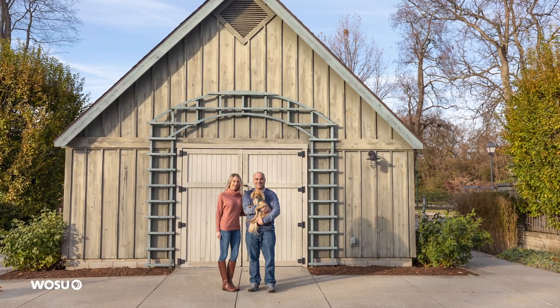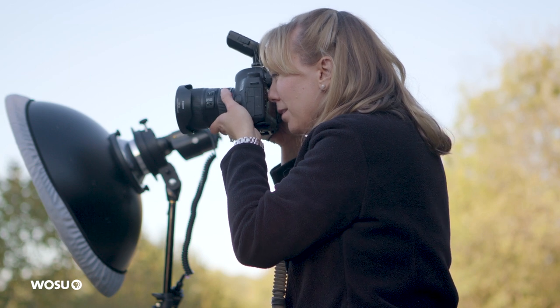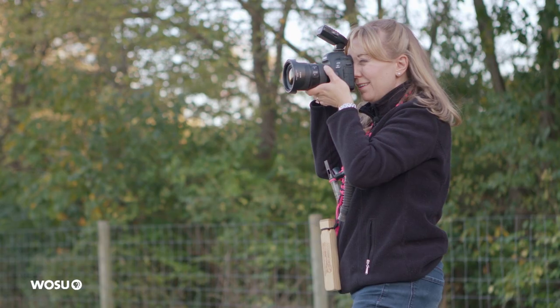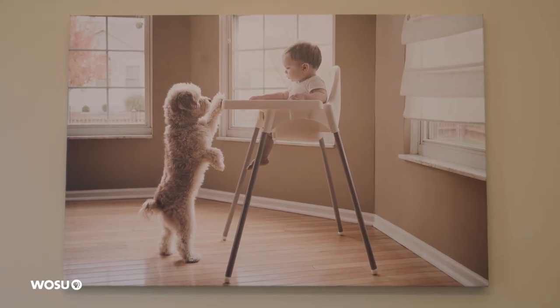I couldn't even focus the camera when I got my first camera. I never picked up a camera until 2014. I'm an attorney and I was practicing law here in Columbus. I had a baby and decided that I could take his newborn portraits myself — that was a terrible idea because I had no idea how to even focus a camera. But I started practicing more and more, and then I discovered I did not like photographing a newborn or a baby, but I started photographing my own dog.